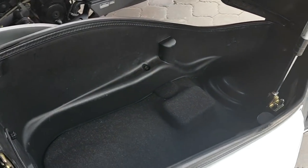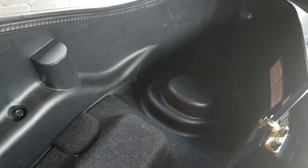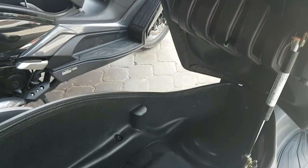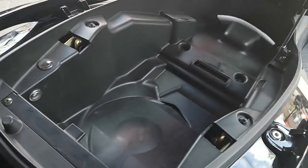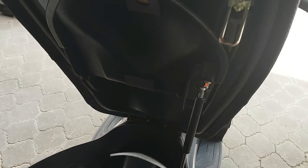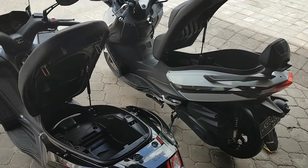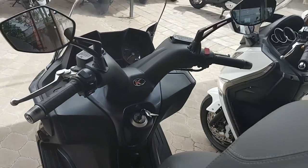First we're going to see the cargo of the SYM GTS 250. We can see it's deeper and it's wider. The main reason is because SYM chose to make only one security latch to close and lock the cargo, where the Kymco decided to make two security latches, and that takes a lot of space. That's the reason why I can put my bag in the SYM, but unfortunately the space in the Kymco is too small.